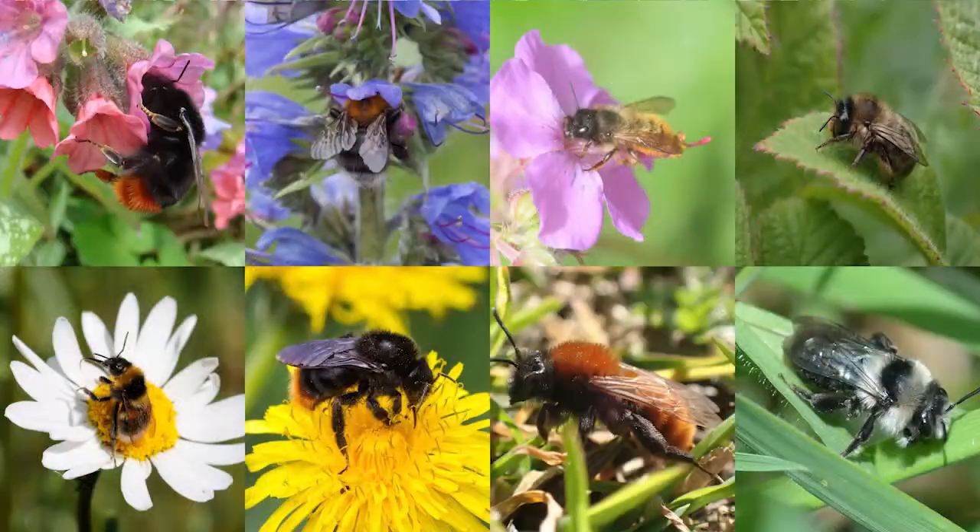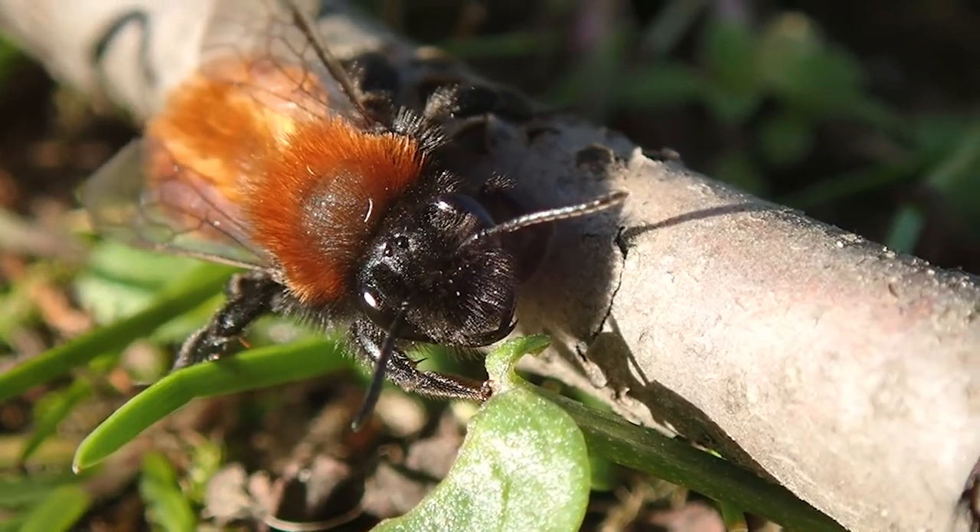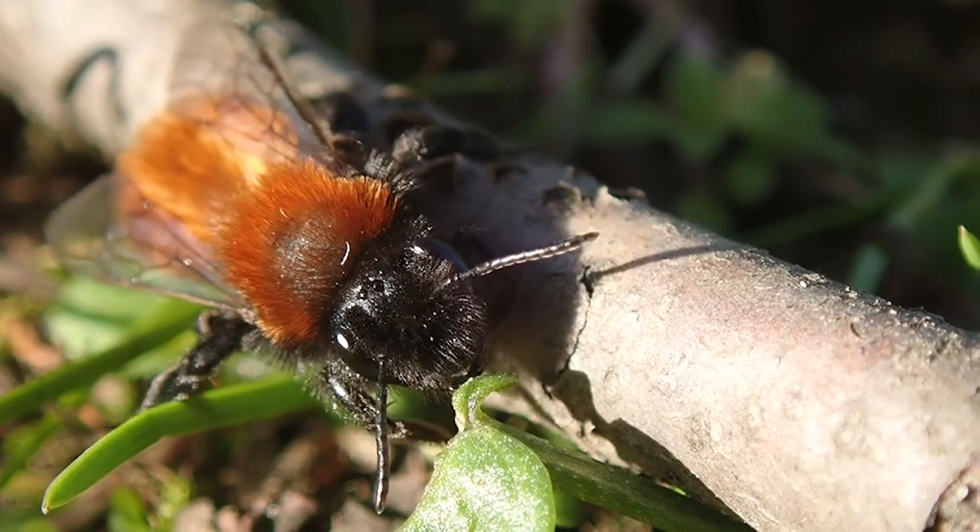This year the North East Bee Hunt has eight target bee species to look out for. These are some of our most distinctive species and can be found close to home in our gardens, parks and other green spaces. Three of these target bee species are only out during the spring time, so now is the perfect time to get involved and look out for them.